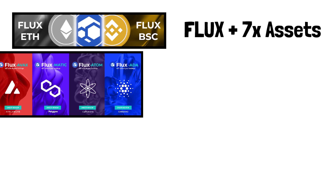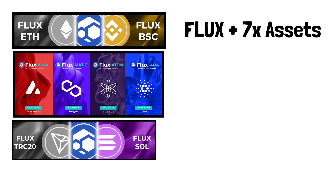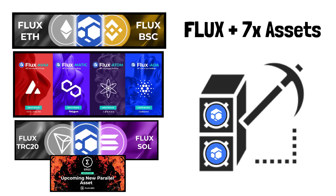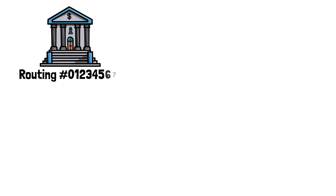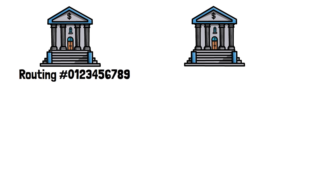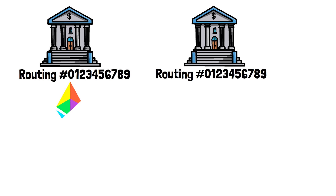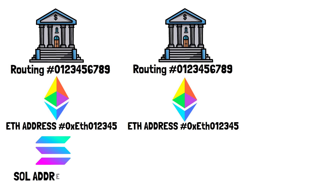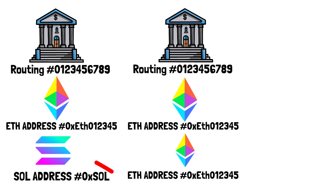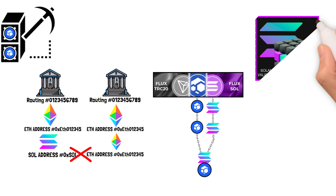Think of it like a bank routing number. If you have a Chase account and I have a Chase account, it's easy to send money between us because we use the same bank. Crypto ecosystems work the same way. If you have a Solana wallet and I have an Ethereum wallet, our routing numbers don't match. When Flux launches a parallel asset, the Flux blockchain spins up a side blockchain paired with the target network's node — so now the Flux ecosystem is integrated with Solana and you can store any Solana token in your Zelcore wallet.